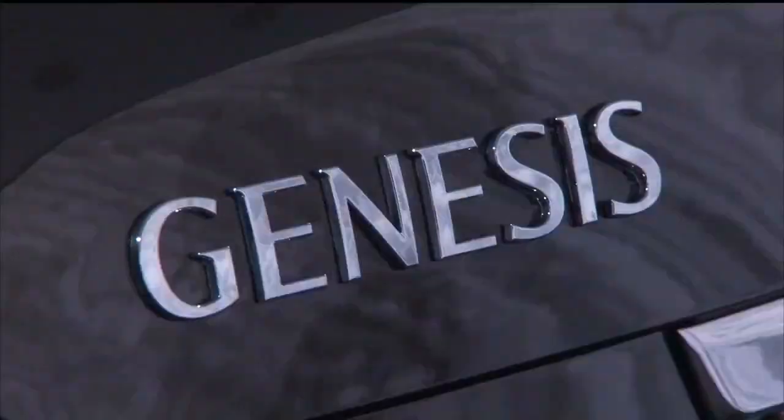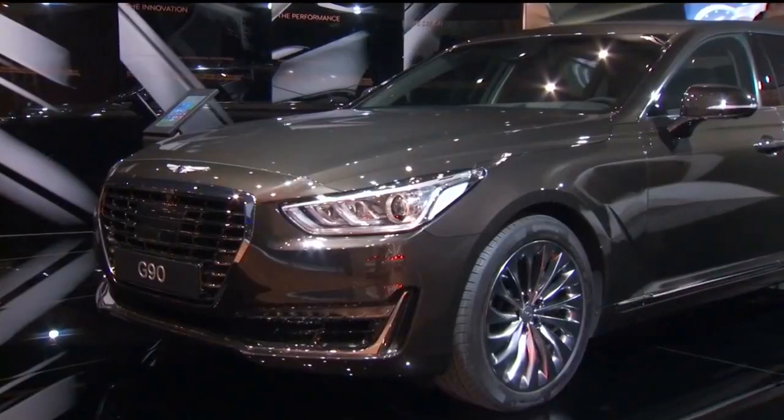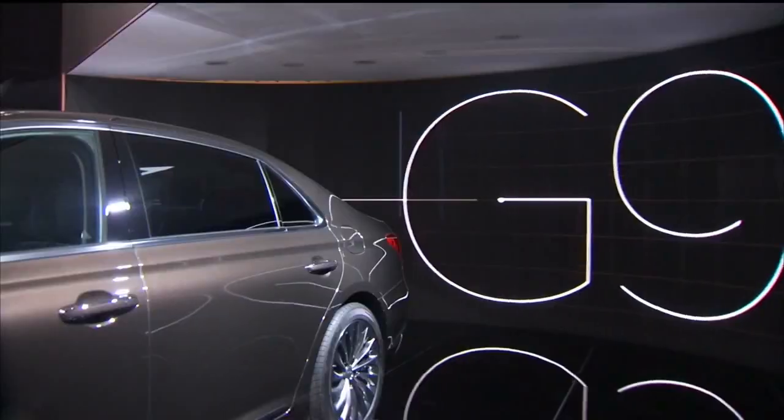This corner at the Hyundai stand shows the global luxury brand called Genesis — a new definition of luxury with a complete focus on customers. The G90, which is showcased here in Geneva, is premiering in Europe.